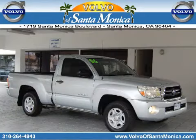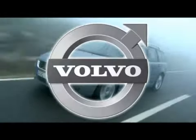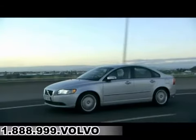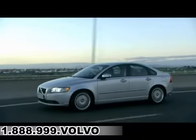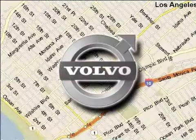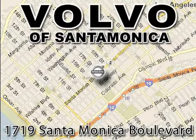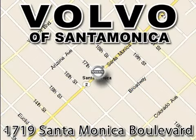For all things Volvo, it has to be Volvo of Santa Monica for the best experience, selection, and service. Contact internet manager Tony Terreni today or stop on by. We're conveniently located at the heart of Santa Monica at the corner of Santa Monica and 18th Street.